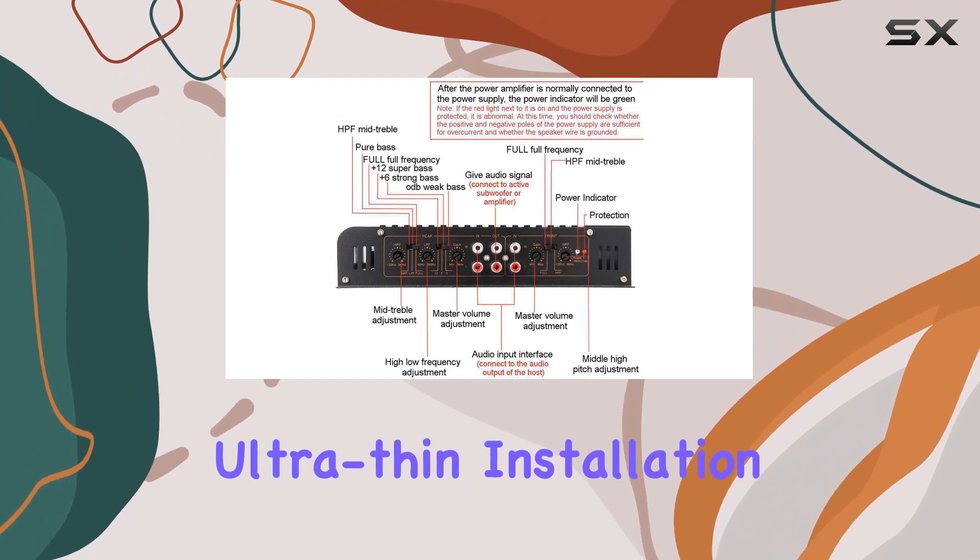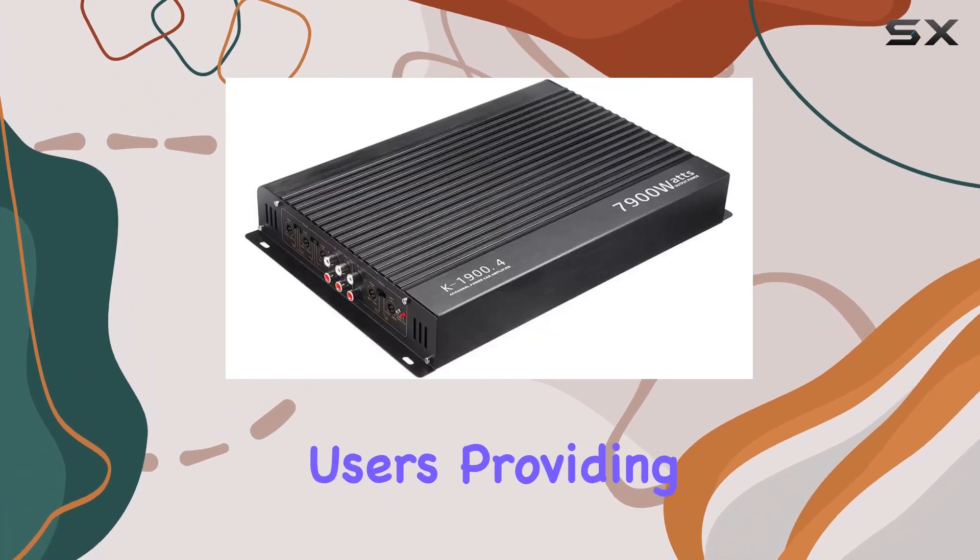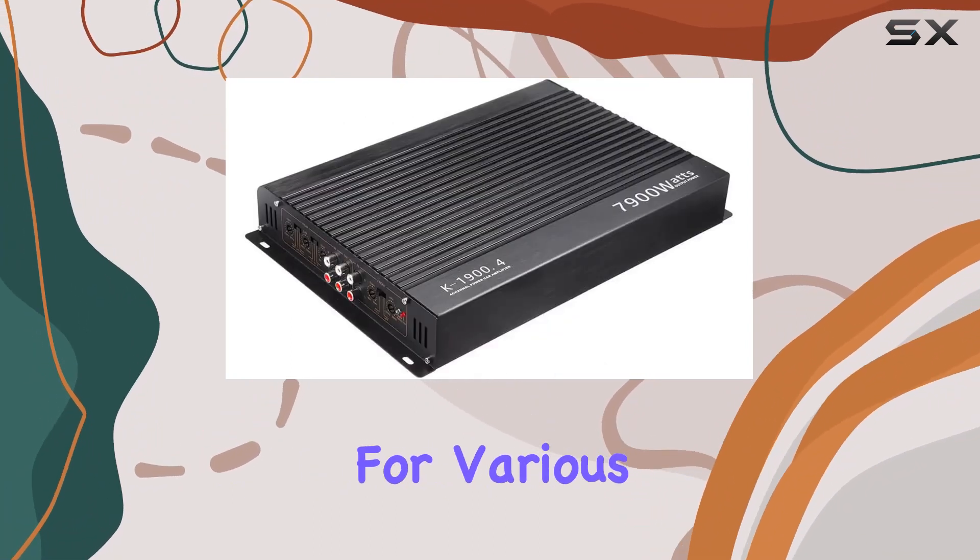Compact and ultra-thin, installation is a breeze. The 4-channel high-power design caters to the needs of most users, providing versatility for various car audio setups.